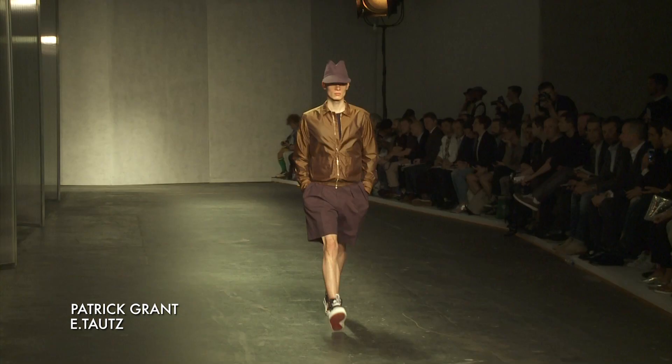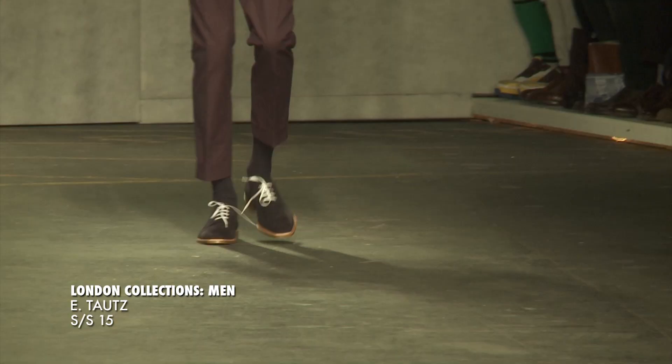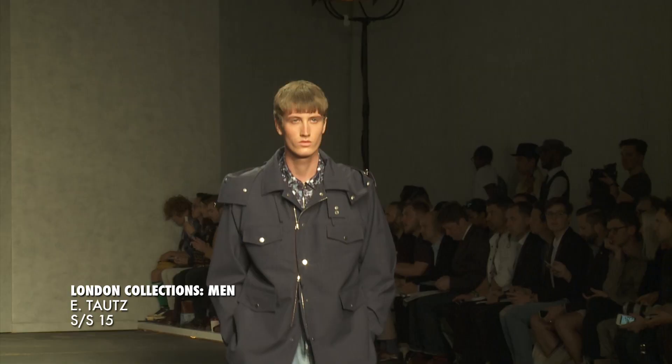Hi, I'm Patrick Grant and we're here backstage at the E-Torts Spring Summer 2015 collection. The collection began with the photographs of a British photographer called Tony Ray Jones, whose most famous work was a collection called A Day Off — a series of photographs of the British at their leisure. The British seaside is also the place where the mods and the rockers fought in the mid-60s.